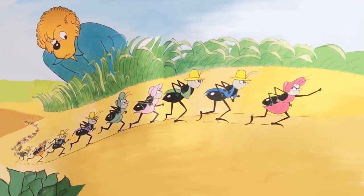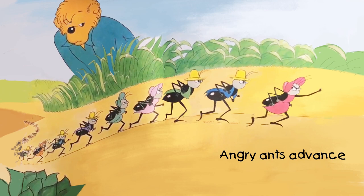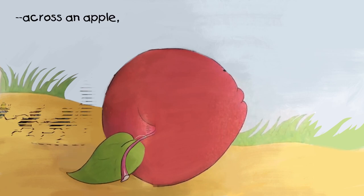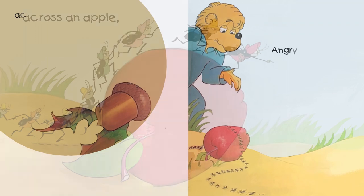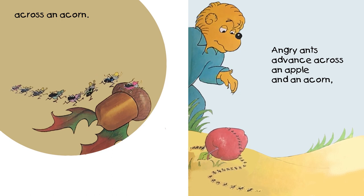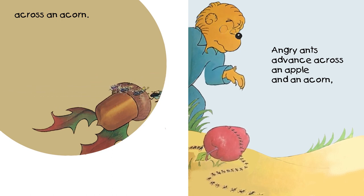Angry ants advance. Uh-oh, where do you think they're heading, kids? Doesn't look good. Across an apple. Across an acorn. Angry ants advance across an apple and an acorn. Uh-oh.